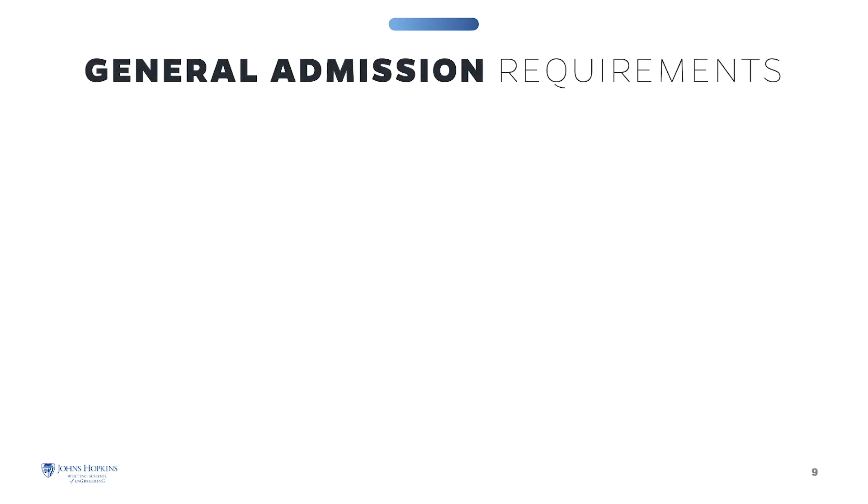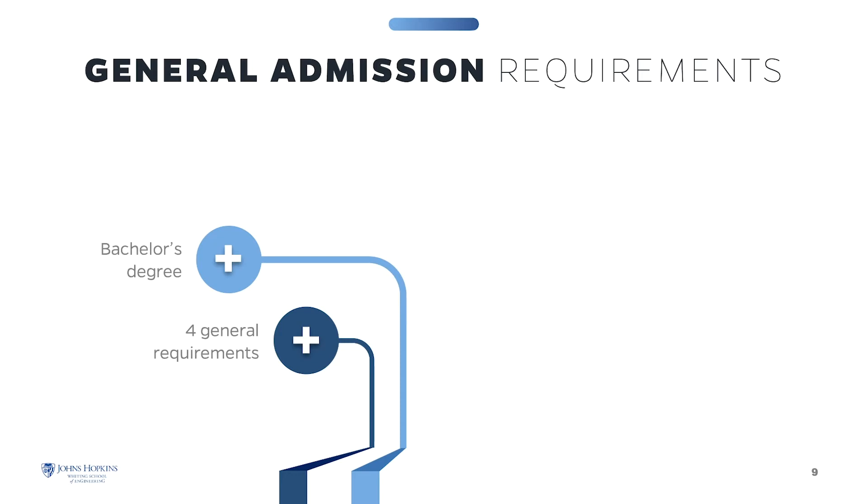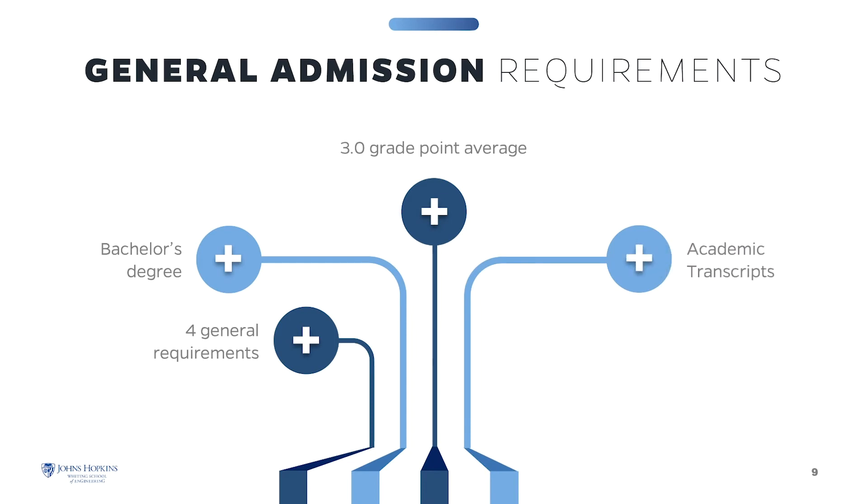General admissions and program requirements must be met to be admitted into the program. You must have a bachelor's degree from an accredited college or university, and a grade point average of at least 3.0 in the latter half of your undergraduate studies. Relevant work experience or a graduate degree in a technical discipline may be considered in lieu of meeting the GPA guideline. Submit transcripts from all college studies — unofficial transcripts are accepted to apply, however official transcripts must be submitted before you can enroll in any course. Please note, GRE scores are not required.